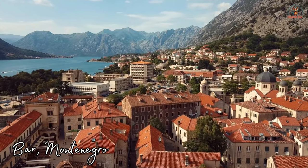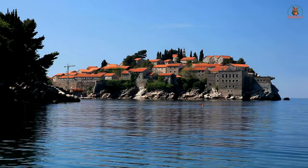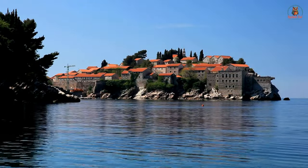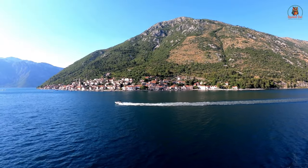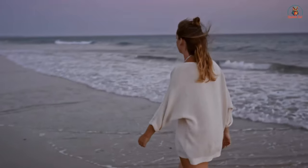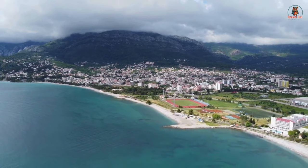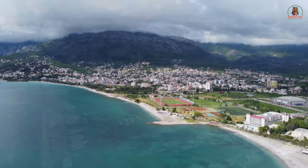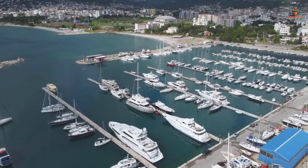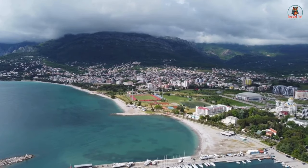Welcome to Bar, Montenegro — the hidden gem along the stunning Adriatic Sea. While it may not have the same bustling vibe as some other coastal hotspots, Bar offers something truly special: a tranquil atmosphere that feels like a breath of fresh sea air. Stroll along the promenade with the sun glistening on the crystal clear waters and the gentle breeze whispering through the palm trees. And the best part? All the necessary services are right at your fingertips, making life here a breeze.